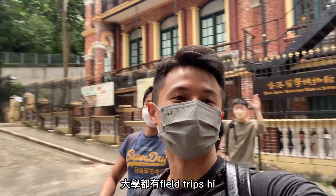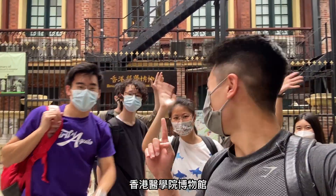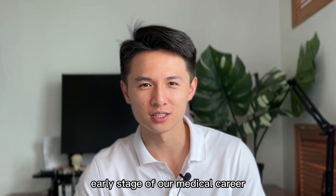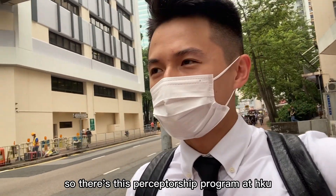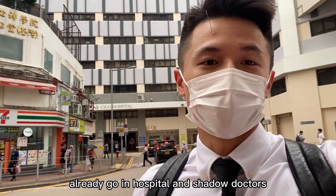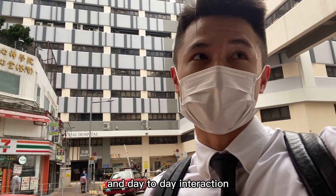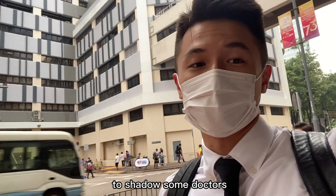And even clinical attachment at this early stage of our medical career. You may be wondering why I'm not at campus and I'm in this full formal attire. There's this preceptorship program at HKU that basically encourages students to already go into hospital and shadow a doctor — to understand the day in the life of being a doctor.